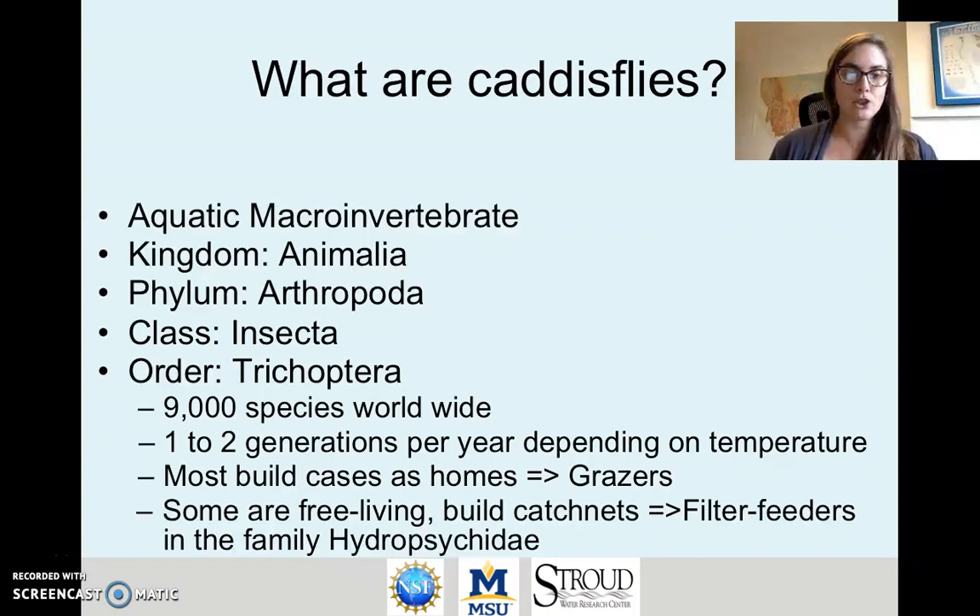Caddisflies are in the order Trichoptera, which has about 9,000 species worldwide. Most of these have one generation per year, but sometimes they can have more than one generation if they're in locations with warmer water temperatures. Most caddisflies build cases as homes and these are grazers, meaning they graze in order to get their food.